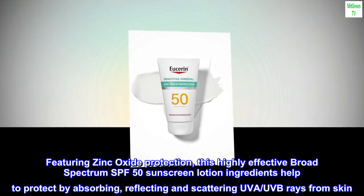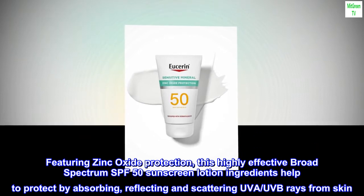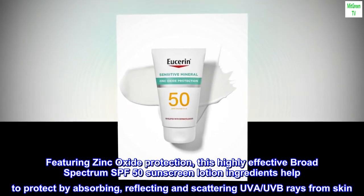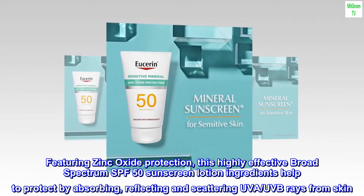Featuring Zinc Oxide Protection, this highly effective broad-spectrum SPF 50 sunscreen lotion's ingredients help protect by absorbing, reflecting, and scattering UVA-UVB rays from skin.